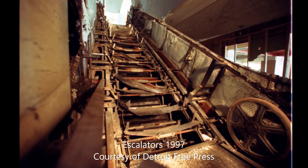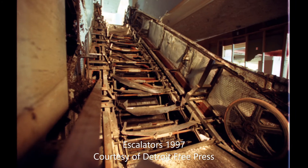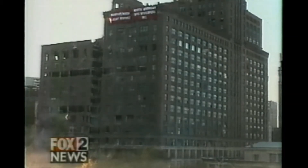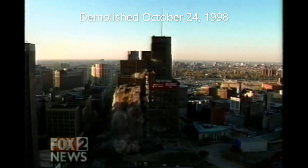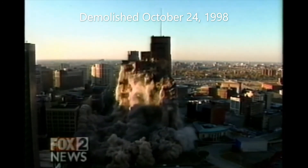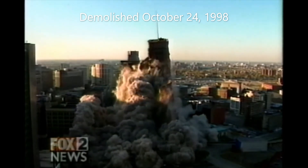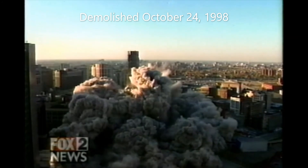Most of the operations and executive employees were moved to Minneapolis, while very few remained in Detroit. By 1986, the last of the employees transferred from the downtown building and Dayton Hudson's was forced to sell it. After selling the former Hudson's department store in December 1989, the building was eventually demolished on October 24, 1998.